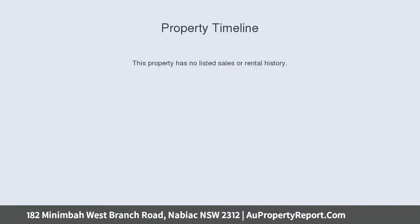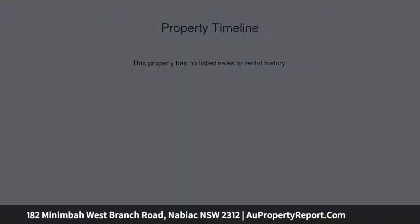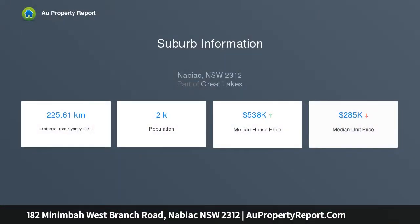This delightful estate is the one you have been looking for, situated amongst beautiful landscape gardens, ponds and overlooking the picturesque hinterland with river views.